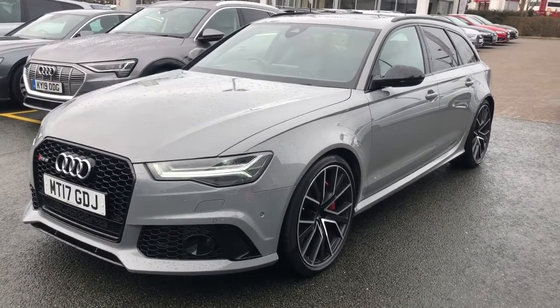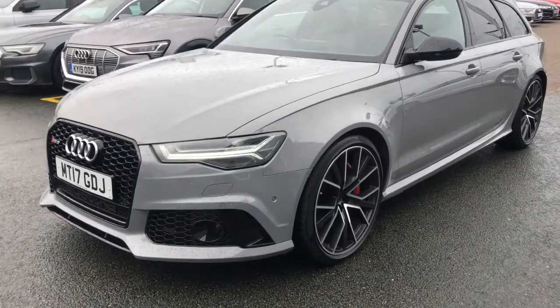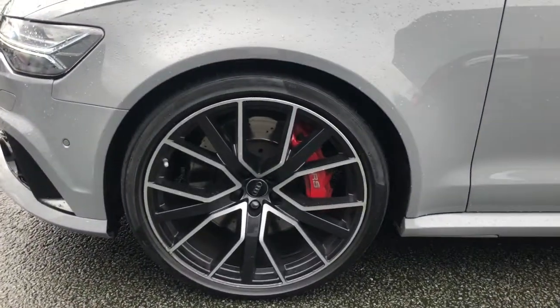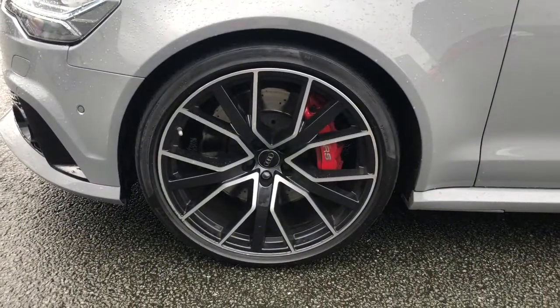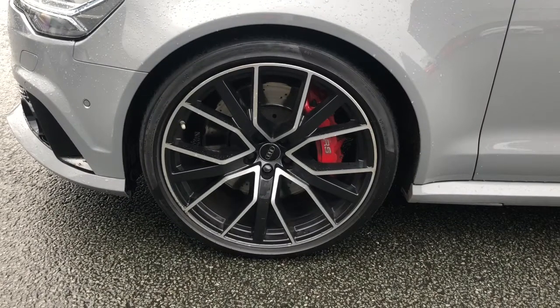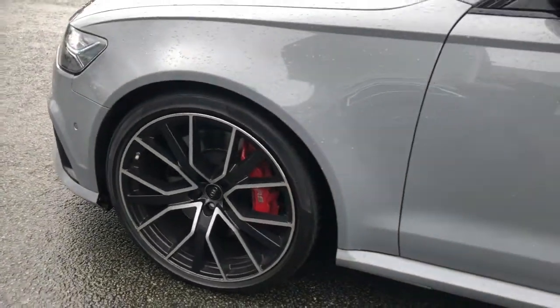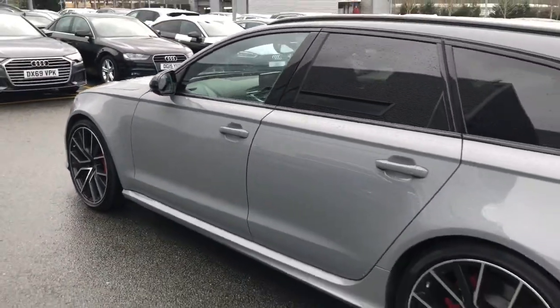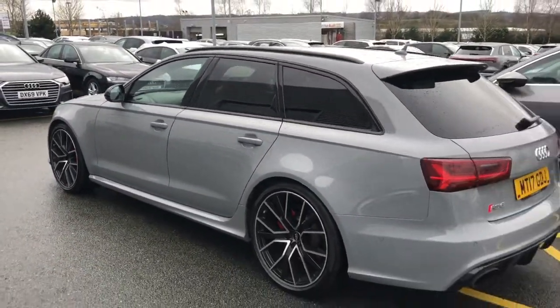This car is finished in Nardo grey and features the Matrix LED headlights. It has 21-inch 5 V-spoke Star Design alloy wheels with the red RS brake calipers. This car also features the gloss black styling pack with the black roof rails and the window trim.